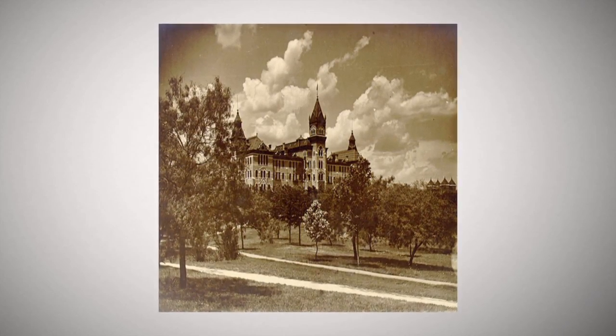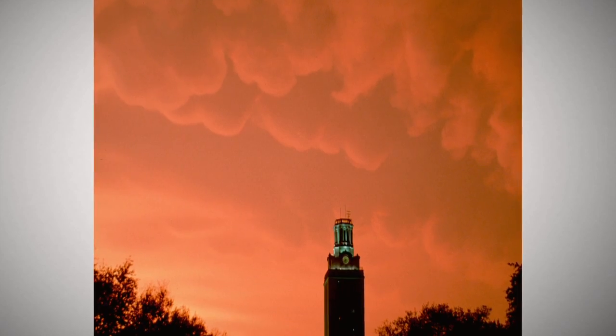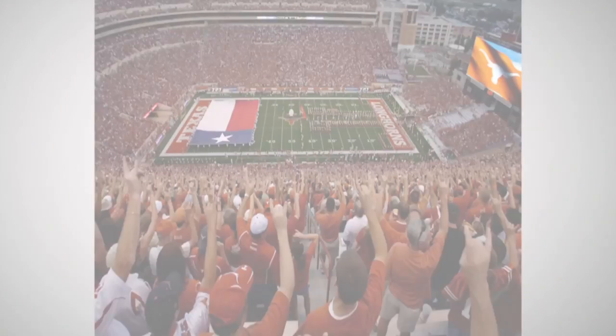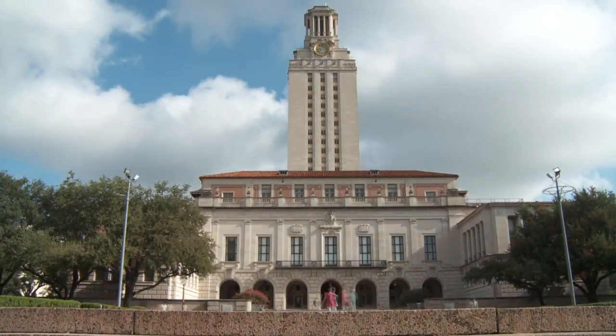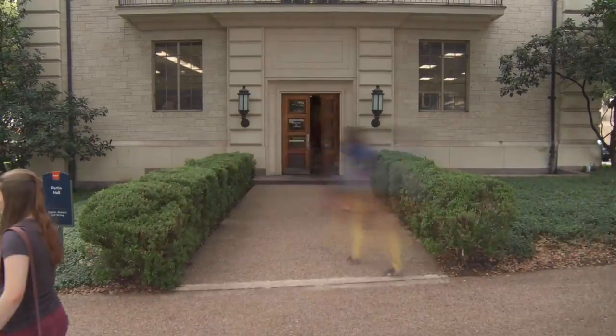History is made at the University of Texas at Austin, on the field and in the classroom. Life moves fast at UT. A 21st century education requires demanding pace and facilities that can keep up, inside and out.